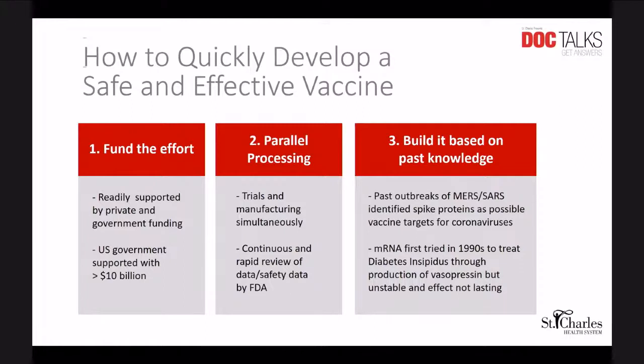One is funding the effort. Vaccines take a great deal of funding to be able to get to using clinically, between all the development and the research that needs to happen. This effort, through Operation Warp Speed and other private and government funding initiatives, was able to be kicked into high gear very quickly. The U.S. government alone supported this with greater than 10 billion dollars.